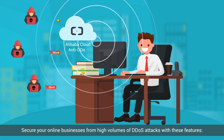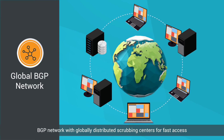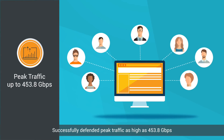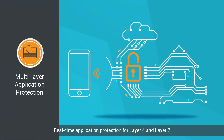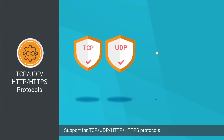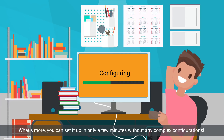Secure your online business from a high volume of DDoS attacks with these features: BGP network with globally distributed scrubbing centers for fast access; more than 2 terabytes per second of mitigation capacity; successfully defended peak traffic as high as 453.8 gigabytes per second; real-time application protection for layer 4 and layer 7; full encryption with HTTPS including a backlink to the origin server; support for TCP, UDP, HTTP, and HTTPS protocols. What's more, you can set it up in only a few minutes without any complex configurations.